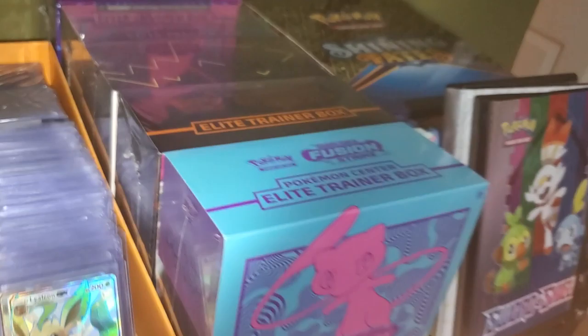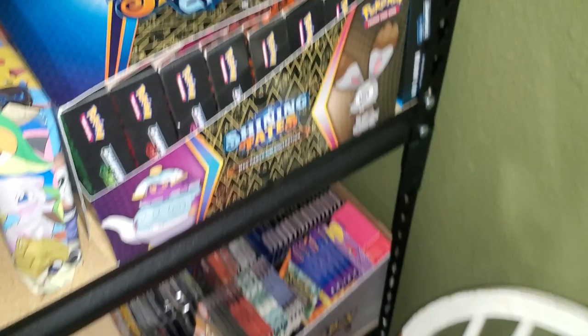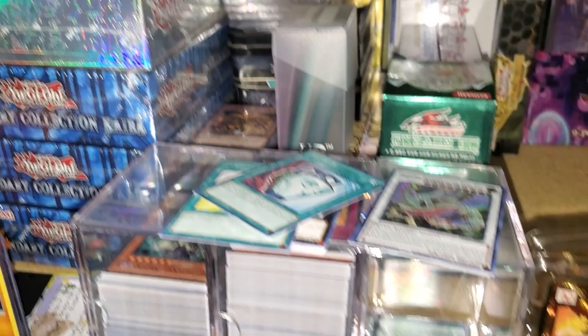I've got a decent little ETB collection. And then I got some Champion's Path stuff. And that's it for the Pokemon shelf.